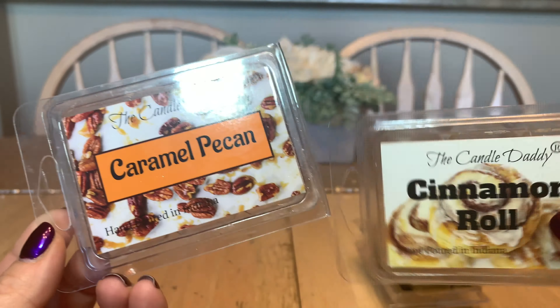Caramel pecan — I really enjoy this one. There's this one and cinnamon roll. I was a bit worried when I started melting caramel pecan thinking it might be too much cinnamon, but no — this was creamy, caramelized, crunchy, sweet pecans. It was beautiful with no heavy cinnamon. I would definitely purchase the caramel pecan again and would be really interested in trying it as a candle.